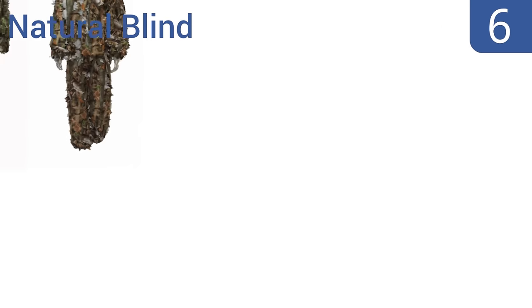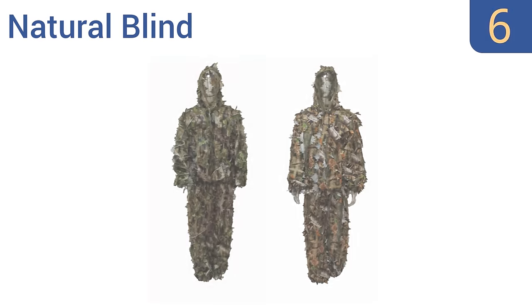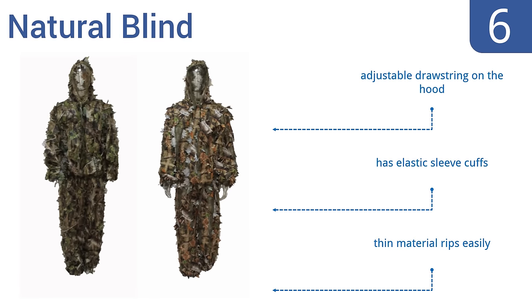Moving up our list to number six, the Natural Blind is reversible so you get two different patterns in one suit and can use it in a variety of terrain. Its leafy exterior does a good job of breaking up your outline so animals can't see you, and it's machine washable for easy care. It includes an adjustable drawstring on the hood and elastic sleeve cuffs. However, the thin material rips easily.